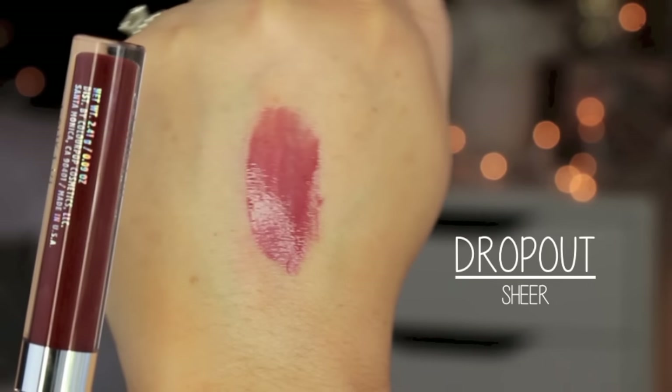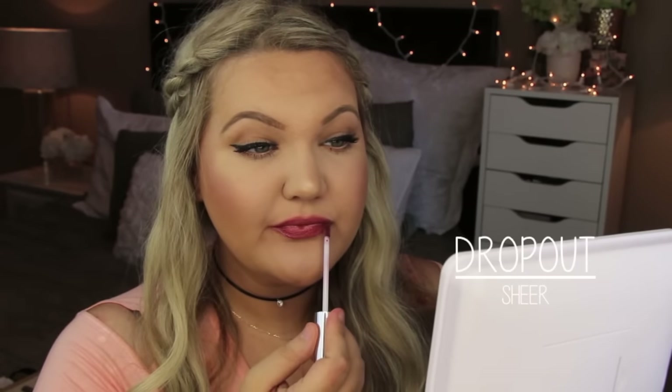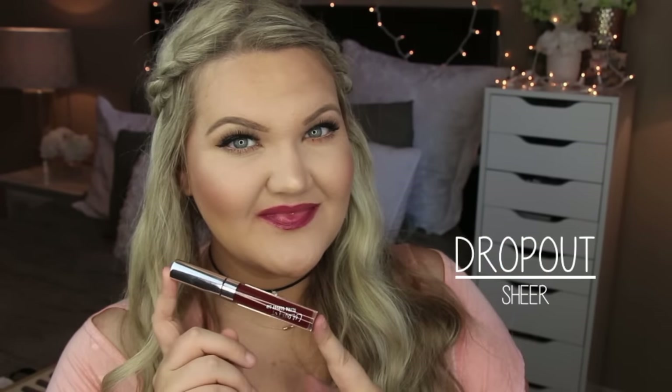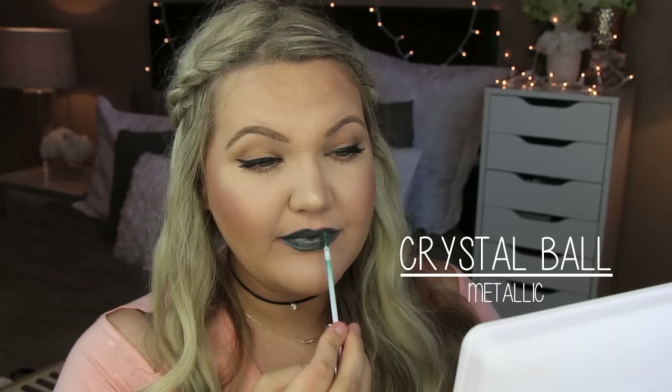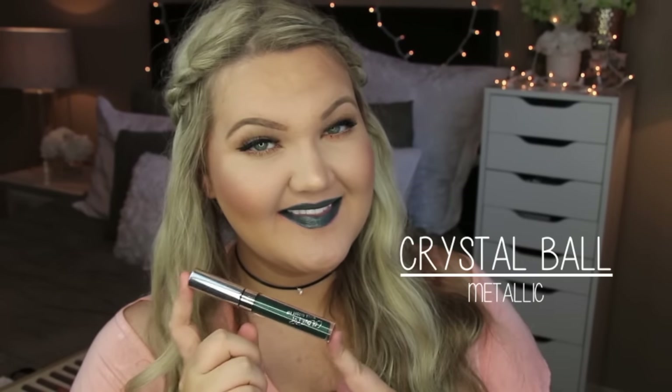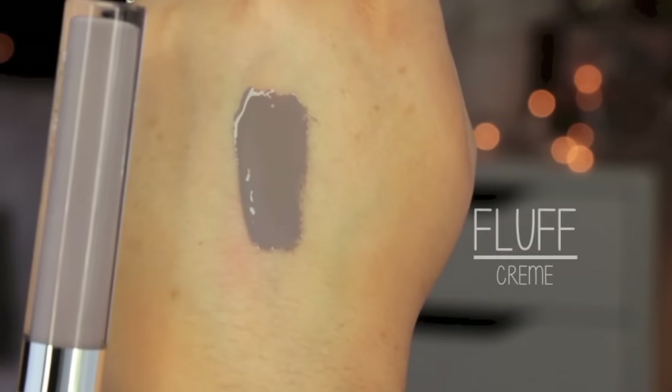Dropout is a sheer shade — I thought it would be more of a burgundy but it applied more as a berry tone on the lips, and I really liked it. Now for some of the more interesting colors: Crystal Ball is a metallic green shade, very pigmented — I applied it but didn't get the inner part of my lips fully, which I'd fix if wearing it for real. Fluff is a super interesting gray shade in a cream formula, very pigmented — how fun is that?